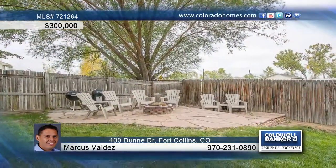Plus four bedrooms, three baths, and an office leave you plenty of room to spread out. Call Marcus Valdez to schedule a tour of this great home.